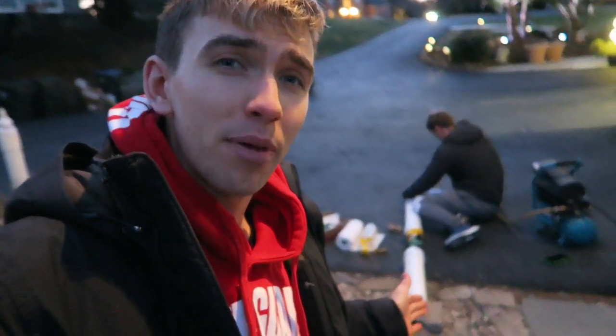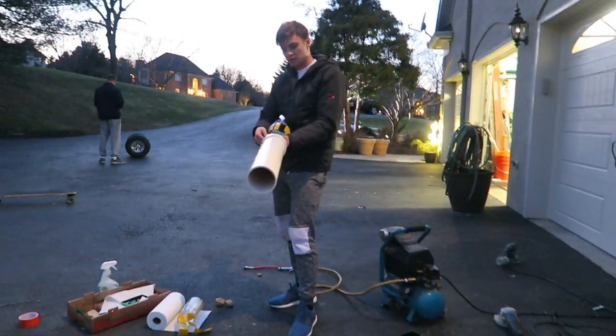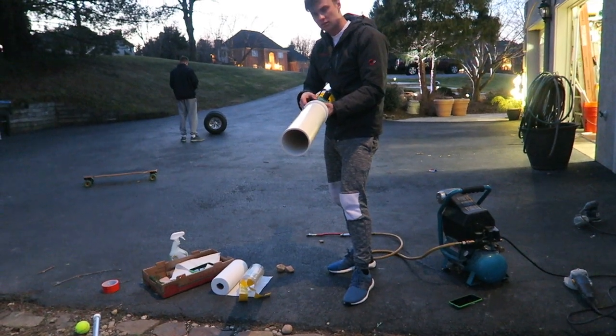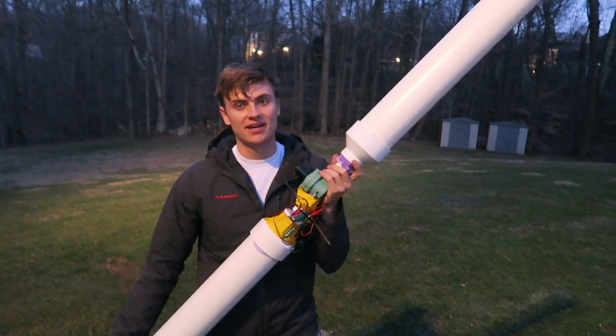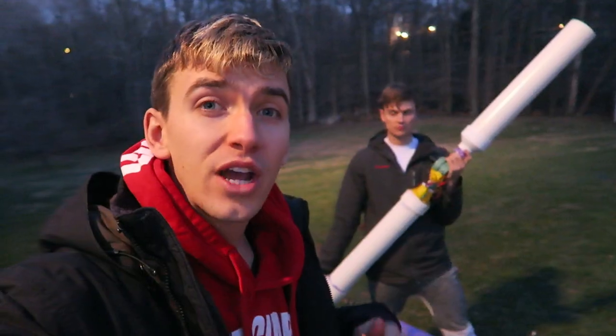Carter's pumping the Nerf air cannon back up. He's going to try to shoot me with no bullets in it, just air, so I can see how strong the air is. In 3, 2, 1 — oh! Did that blast you? Ow! So the Nerf cannon worked, but it wasn't powerful enough. So we're going to have to make a giant Nerf air cannon 2.0 and make it much, much bigger. If you guys have any ideas or suggestions on how we can improve this, let us know — hashtag Nerf and comment below.